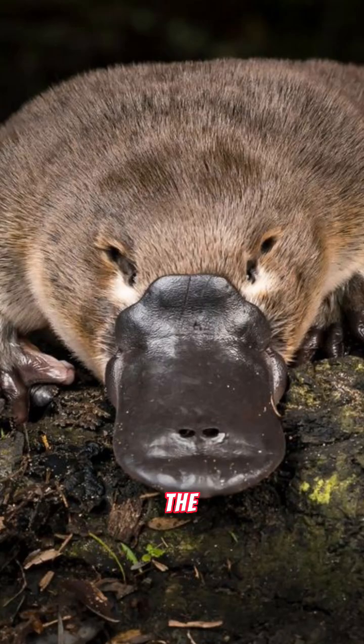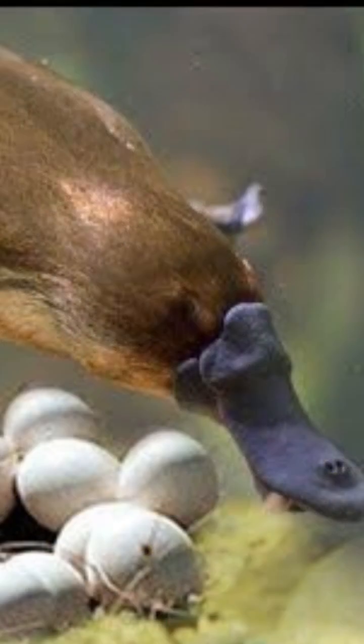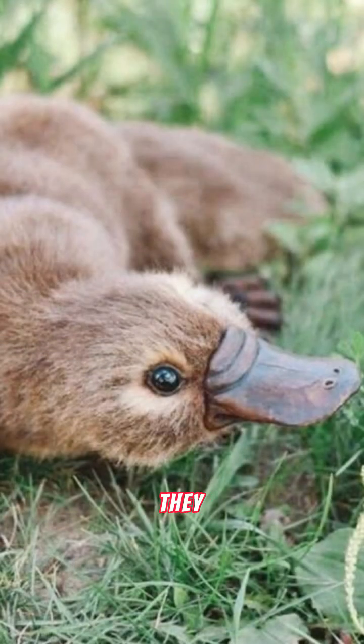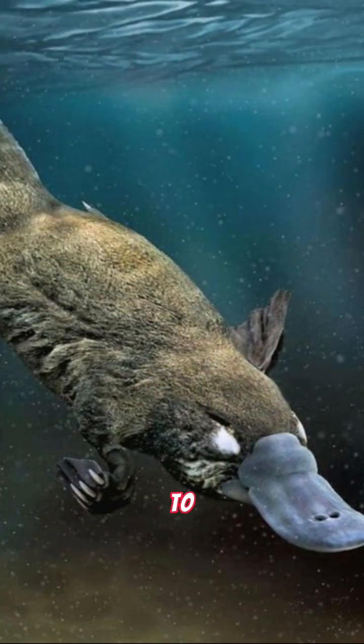Did you know that platypuses are one of the few mammals that lay eggs? That's right! Female platypuses lay eggs which they then incubate by curling around them to keep them warm.